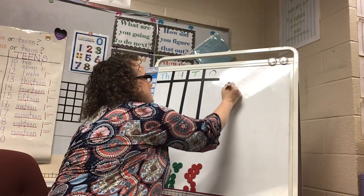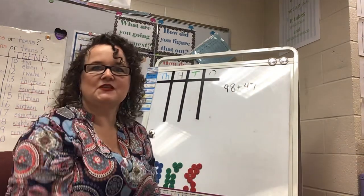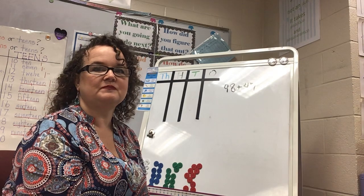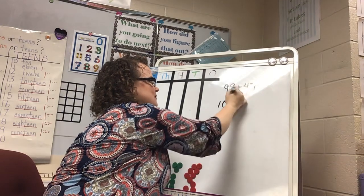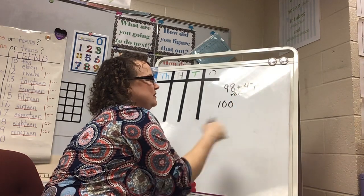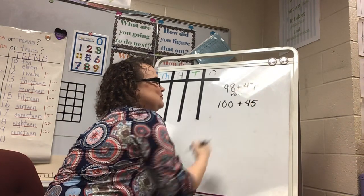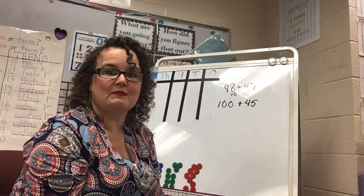How about 98 plus 47? Can you use a friendly number to change this into an easier problem? 98 is close to 100, so I add 2 to the 98 — borrowing those 2 from the 47, which means 47 becomes 45. Now I'm adding 100 plus 45, which is so much easier to do in my head.